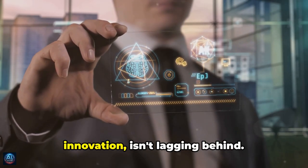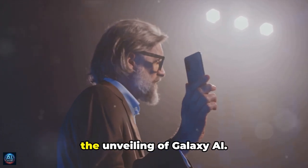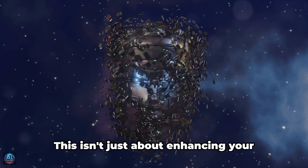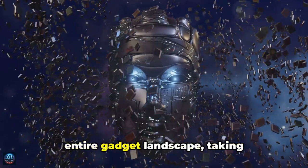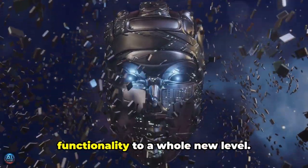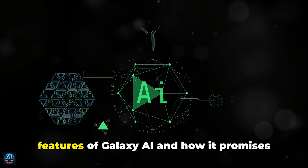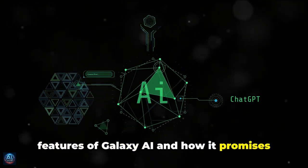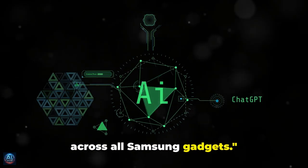Samsung, always at the forefront of innovation, isn't lagging behind. In fact, they're leading the charge with the unveiling of Galaxy AI. This isn't just about enhancing your smartphone — it's about reshaping the entire gadget landscape, taking functionality to a whole new level. In this video, we will delve into the features of Galaxy AI and how it promises to take functionality to a whole new level across all Samsung gadgets.